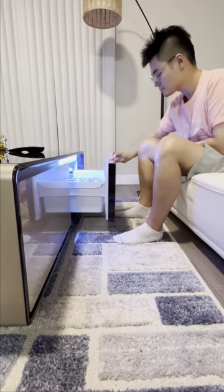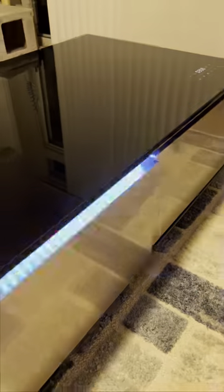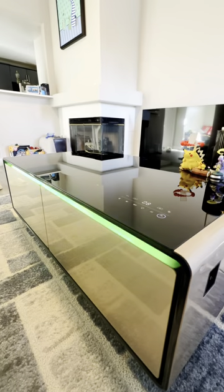Discover the Cypher Table, a fusion of modern design and technology for your living space. It boasts temperature-controlled cooler drawers, Bluetooth stereo speakers, a power outlet, and color-changing LED lighting, all in one sleek package.